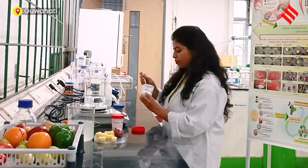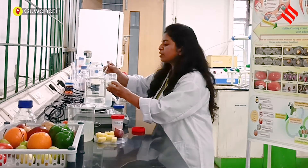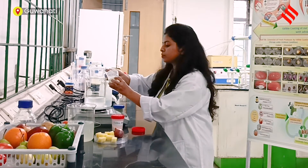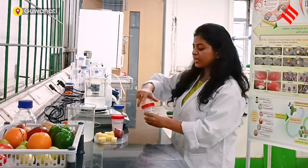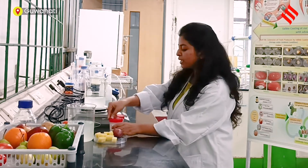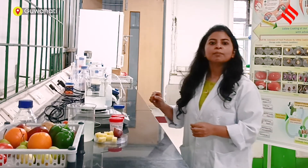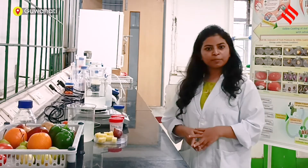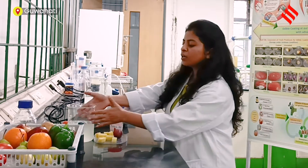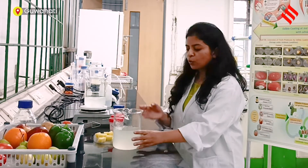We will put a little bit into it like this and mix it for a few hours. It will take two to three hours for the solution to completely dissolve. You can mix it manually as well. For the demonstration purpose, we have already made the edible coating solution using this simple technique.